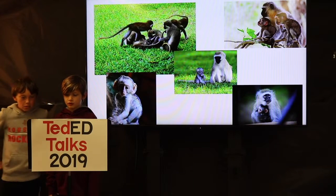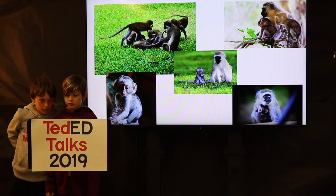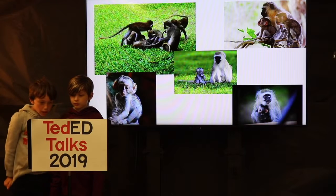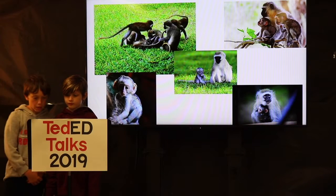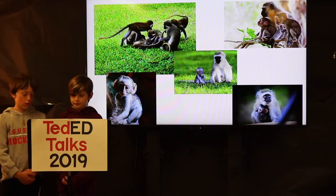They are playful creatures. Young babies like to wrestle and test their own stability by pushing each other from branches. Mothers have been seen punishing the young ones for being too playful.